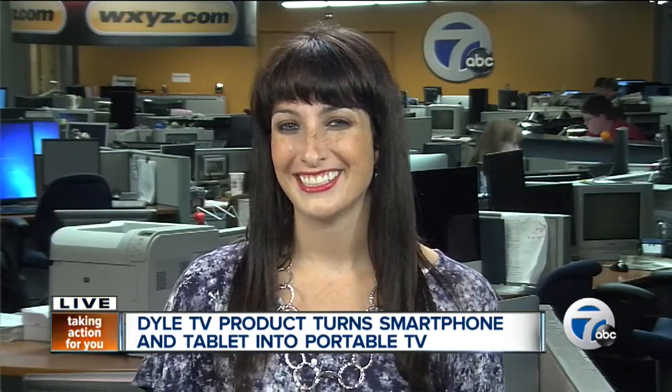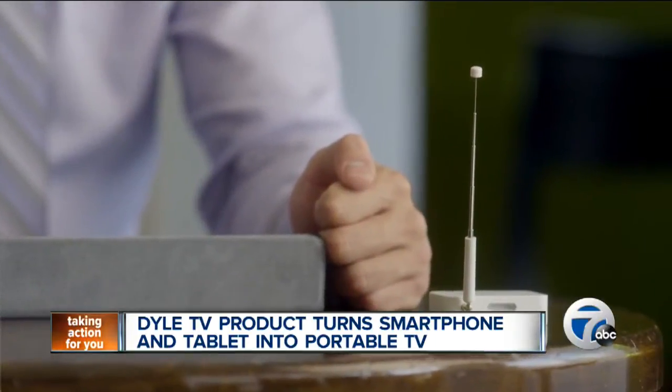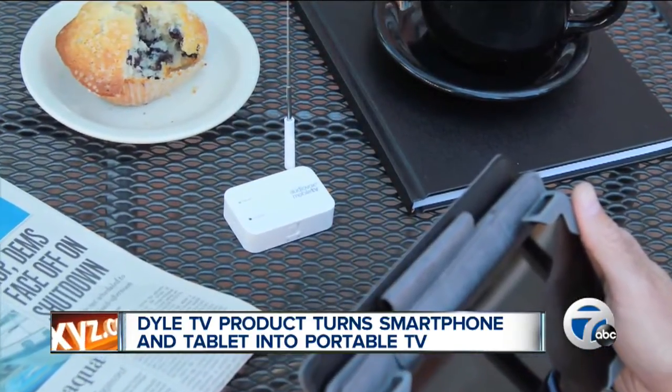It's a new way for viewers to enjoy live TV on the go, and we're not talking about streaming video. Think of it as simulcasting. The new product from Dial TV is the AudioVox Mobile TV Wireless Receiver. It lets users watch live, local, and national TV right on their mobile devices.